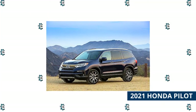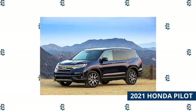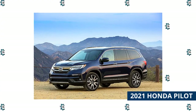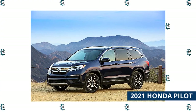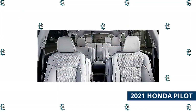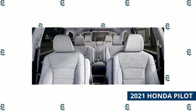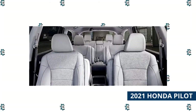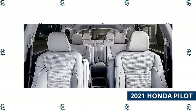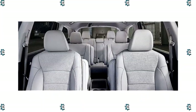The Honda Pilot is the minivan for people who dislike minivans, and has been the automaker's big people carrier for years. The latest version picks up a more refined automatic transmission and a new special-edition trim level. All versions of the Pilot are powered by a 3.5-liter V6 engine that makes 280 horsepower and 262 pound-feet of torque. The new Pilot gets a refined 9-speed automatic transmission as standard equipment and front-wheel drive by default, with all-wheel drive available as an option.